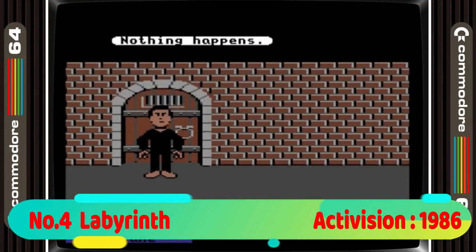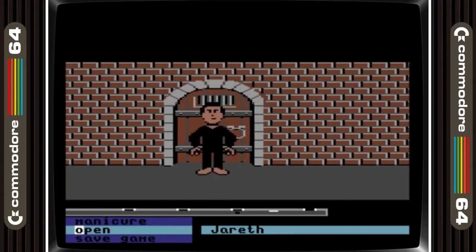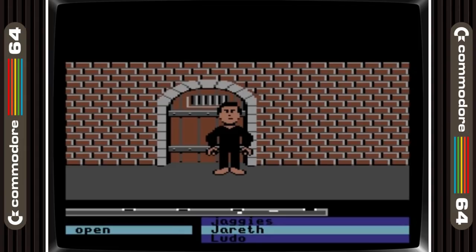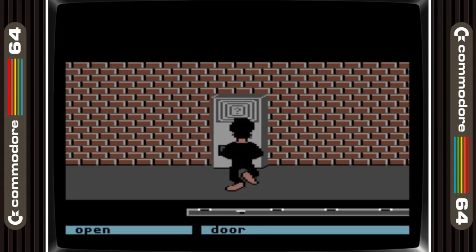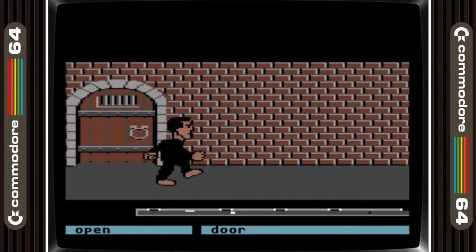4th place is Labyrinth. This is based on the movie starring David Bowie and it's done very much in the style of Zak McKracken and Maniac Mansion. It was actually made by LucasArts. As with those aforementioned games it's really good. It's just a shame that those two games overshadowed it, because this is a great point-and-click adventure.